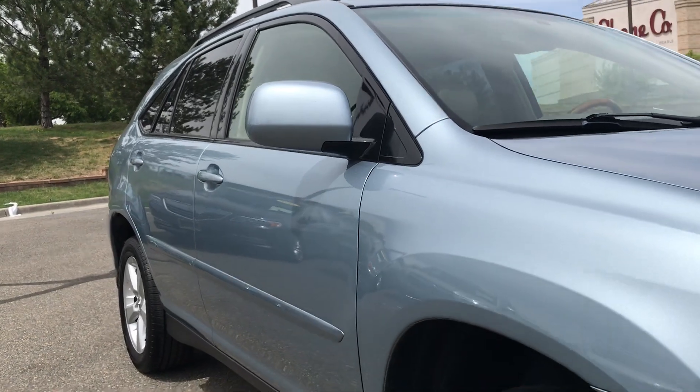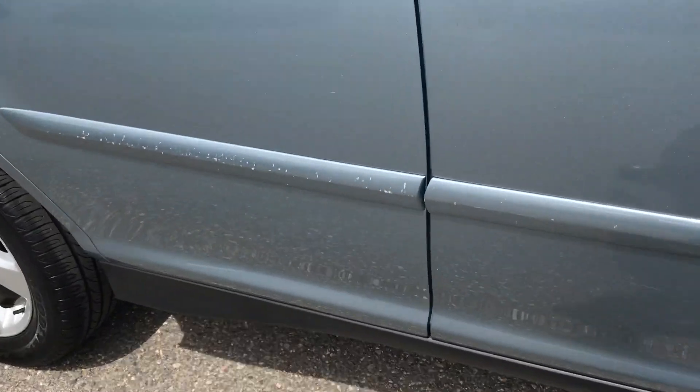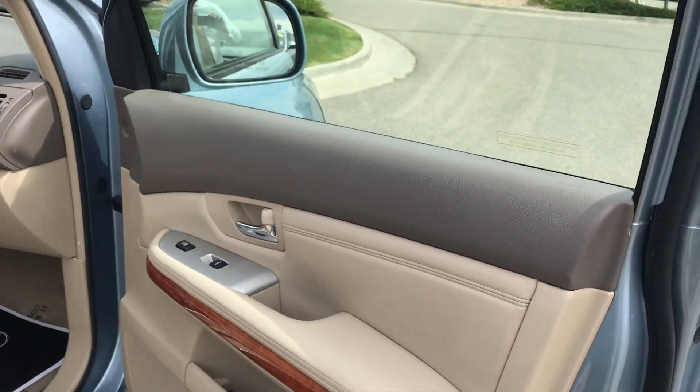Down the passenger side. The only thing is the door guard definitely got its use — either when they're getting out of the garage with a kid or wherever they worked at. But nothing really got to the paint.